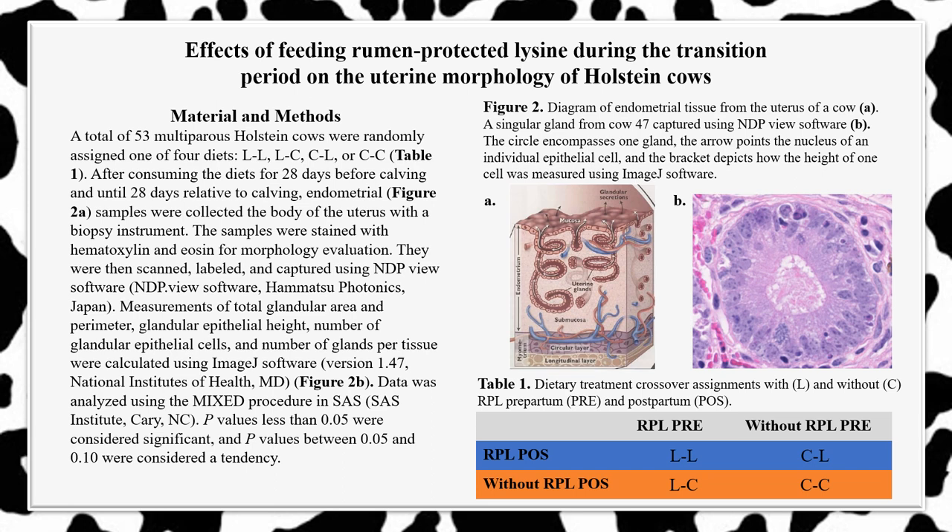To test this hypothesis, we assigned 53 multiparous Holstein cows—or cows which have calved before—to one of four diets. As you can see in Table 1, we used a crossover method to create four dietary treatments: LL, where lysine is fed both pre and postpartum, and LC, where lysine is fed prepartum but not postpartum.